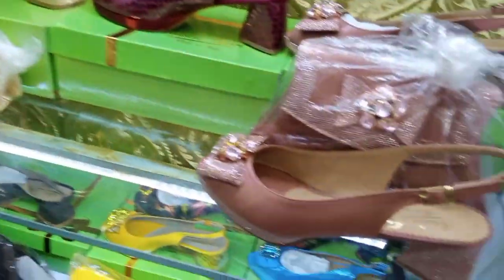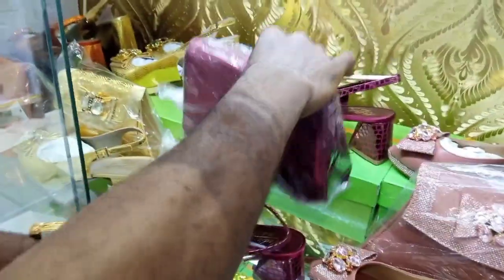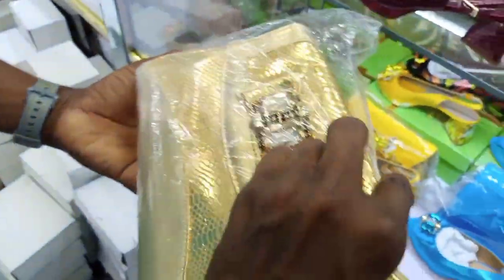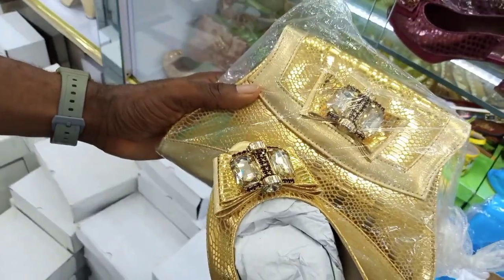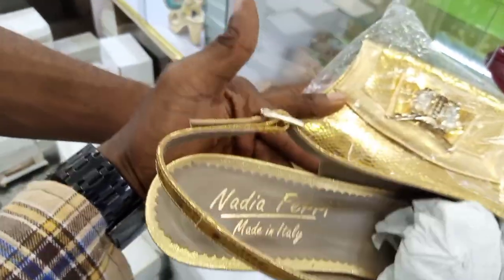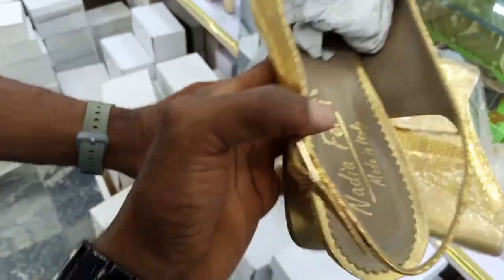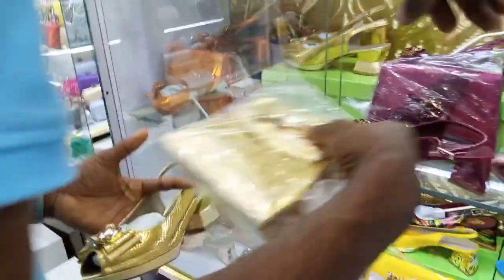How much is it together? This is 95,000 together with the bag. See another design — how much is this? This is also 95,000. This is the shoe — it comes together as a combo. You can see it is pure Italian, not a carry-on. It's going for 95,000. And there is another design — you can see there are so many other designs.